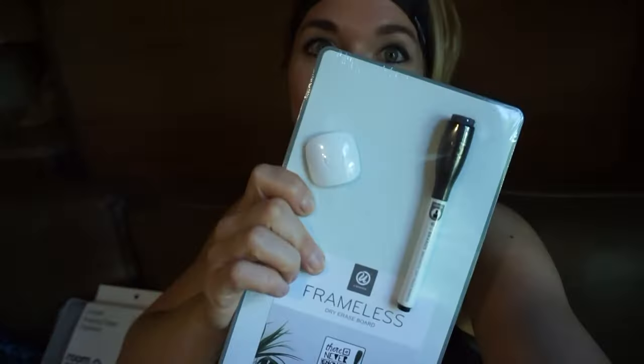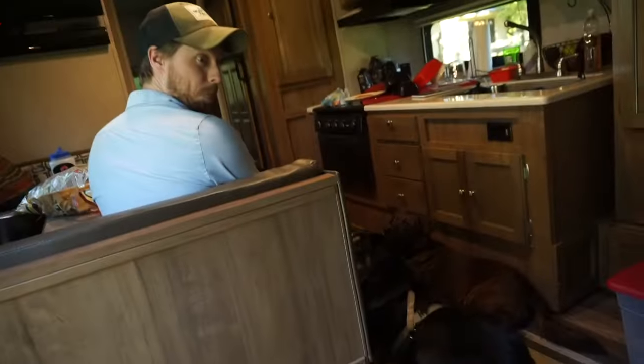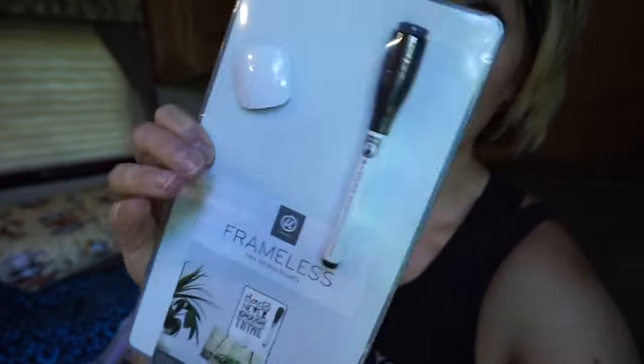Hopefully it'll help me save space because right now it's kind of a hot mess in there. We're going to see how it goes and maybe get more if it works out well. We also got a simple whiteboard — nothing fancy — we're going to be writing down everything that we still need to buy for the RV, because we're finding out we need so many other things and I can't even keep up with the list.